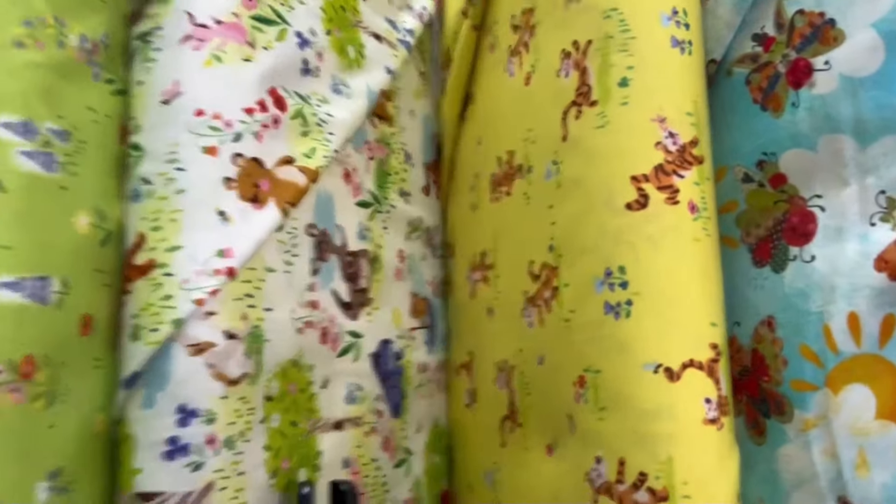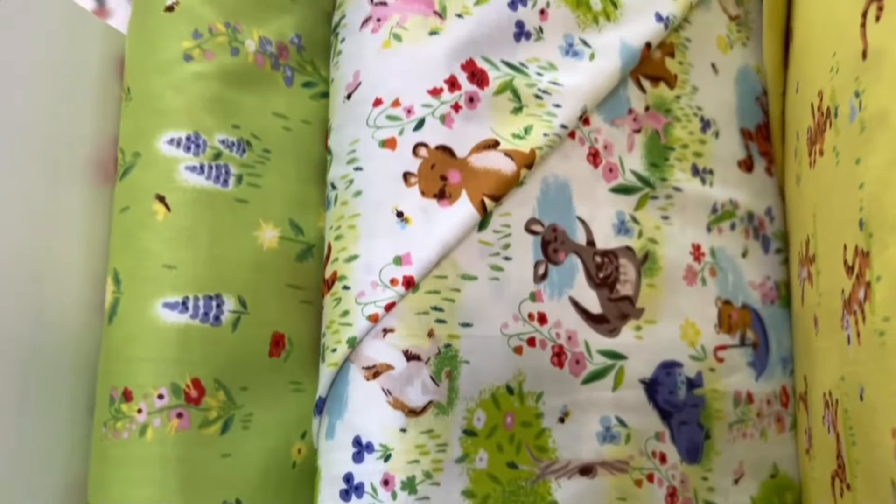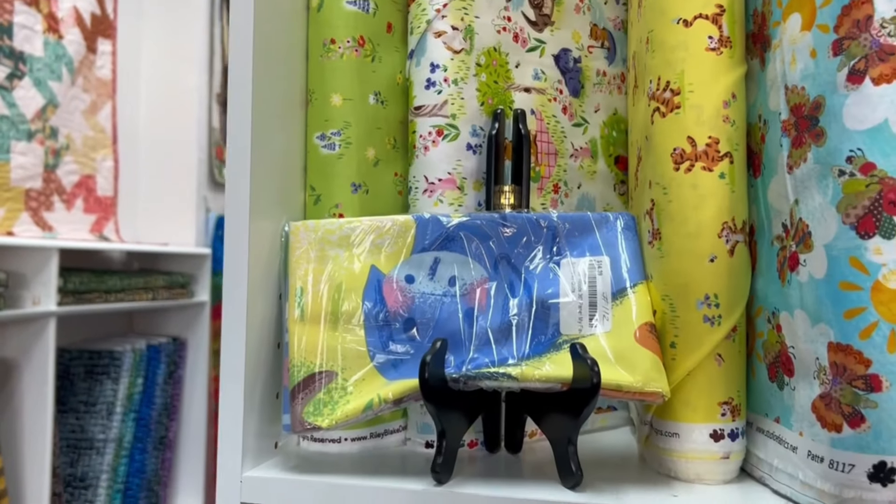And bringing a bit of childhood joy, there's Tigger. I had heard about this 100 Acre Wood collection but seeing it in person — oh, it's just adorable.